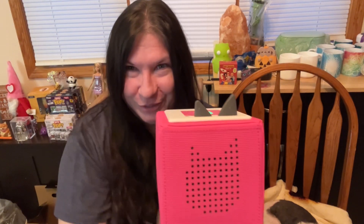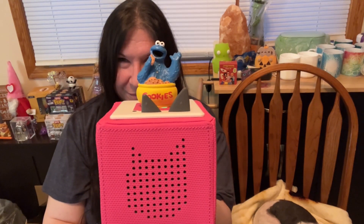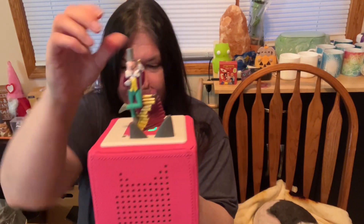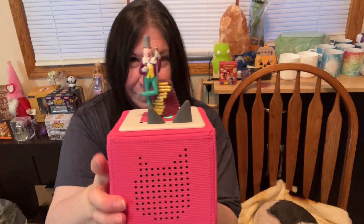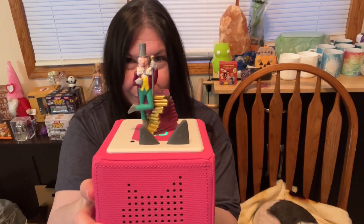I see the Cookie Monster! 'Hi y'all, it's me Cookie Monster, welcome to Baby.' I love Cookie Monster because 'me love cookies.' Here's Willie — chapter 30, Charlie's Chocolate Factory.